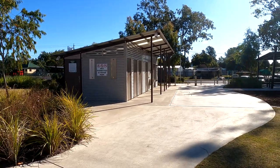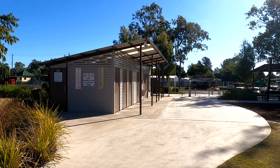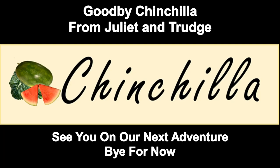Last but not least, what you always need everywhere is a set of toilets - good on you Chinchilla! Well everybody, Juliet and Trudge did Chinchilla. We had a terrific time and reckon it's a great place to come and visit. You should come and see all the lovely people in Chinchilla. We'll see you on our next adventure - bye for now!